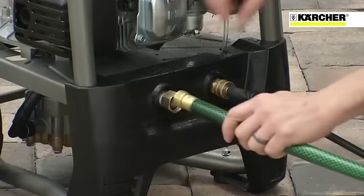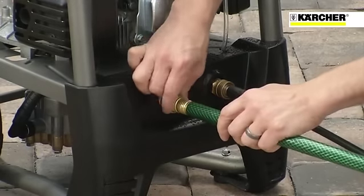If you've used a pressure washer before, you know how time-consuming and difficult they can be to set up. More often than not, you'll spend several minutes just getting the hoses attached.